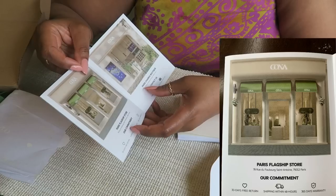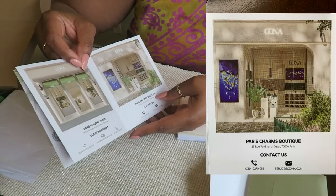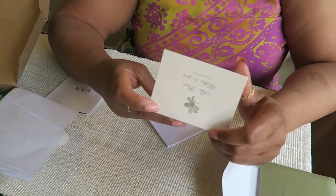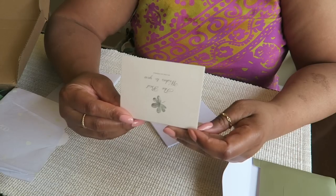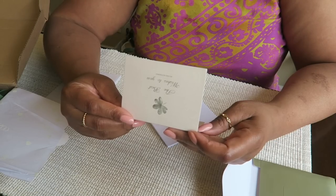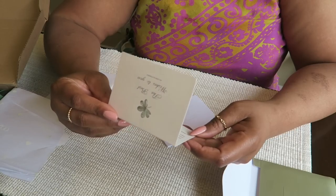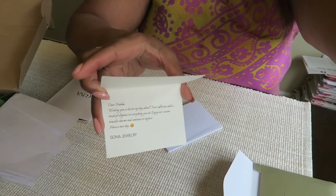So I guess this must be what the store looks like — the Paris flagship store and the Paris charms boutique. And I have a very personalized card: 'Dear Habiba, wishing you a charming day ahead. Your influence adds a touch of elegance to everything you do. Enjoy our custom bracelet charms and continue to inspire. Have a nice day, Gona Jewelry.' Oh my god, that is so sweet — I was not expecting that. I love these little touches.